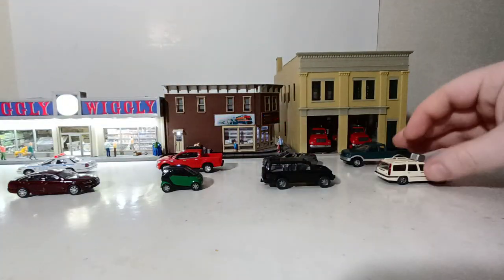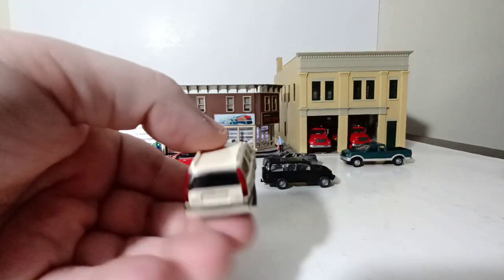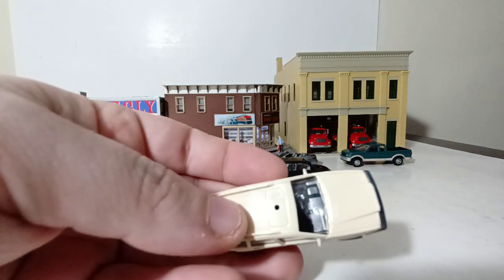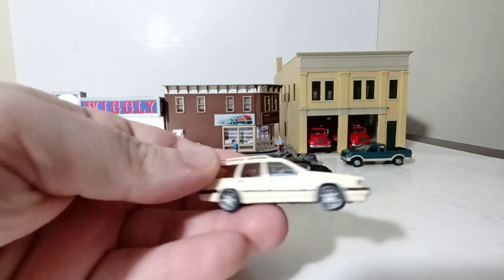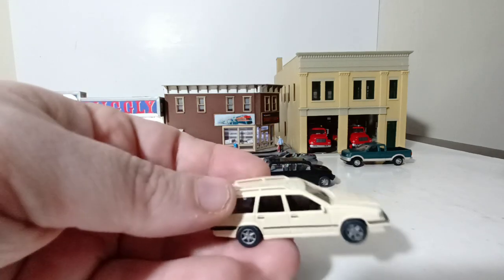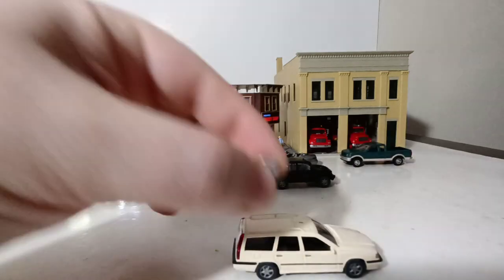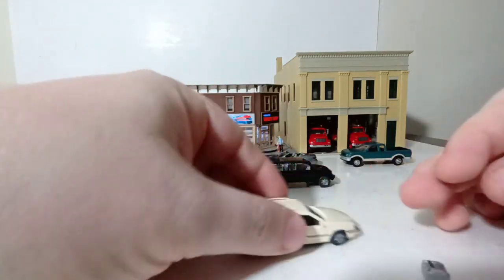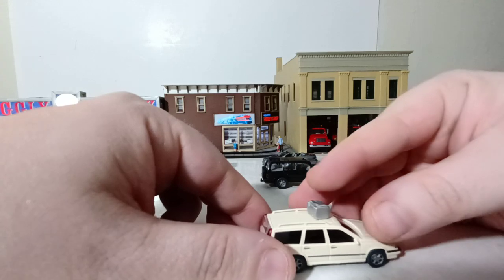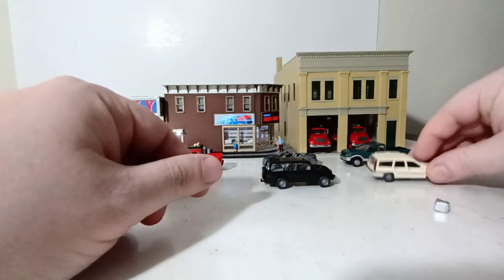For the last vehicle going in this direction, this is a Viking Volvo station wagon — I think it's an 860 or maybe an 850. This actually comes as a taxi, so there's a little taxi sign that I took out, since you don't see these as taxis in the United States. To hide the hole, I have a little baggage carrier on top. I'll either use that or a Christmas tree for a Christmas scene. Pretty cheap fix but it works.